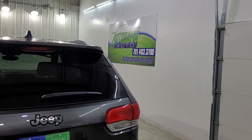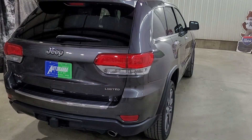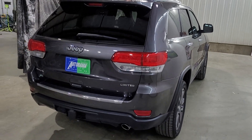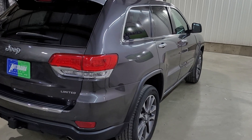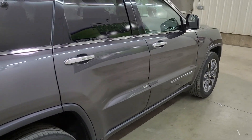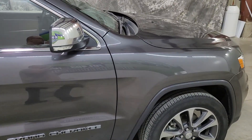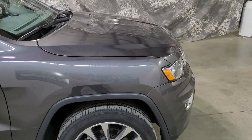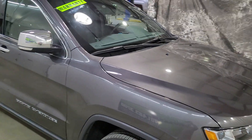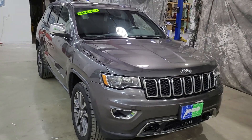Get pre-approved at autoramaauto.com. We can have you in and out of here in under 20 minutes. When you're pre-approved, you come in, you like it, you love it, away you go — you don't have to spend all day at the dealership. Read our reviews — one thing you'll read is how fast we are.